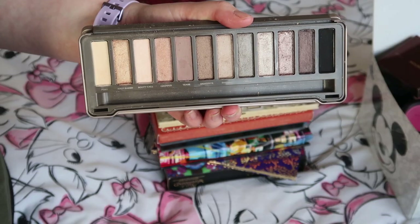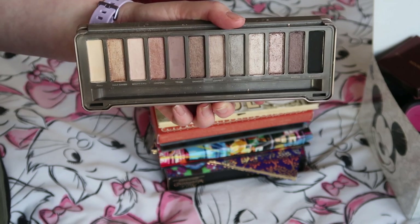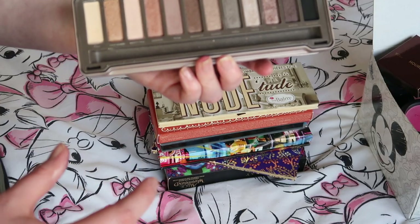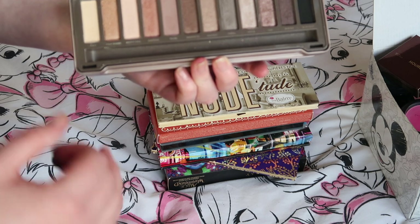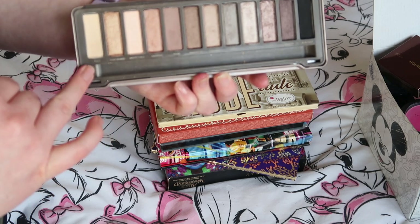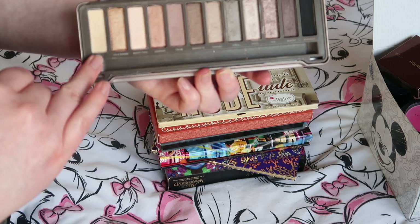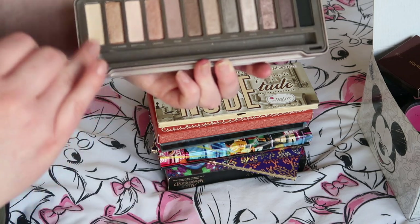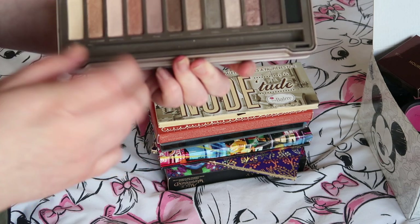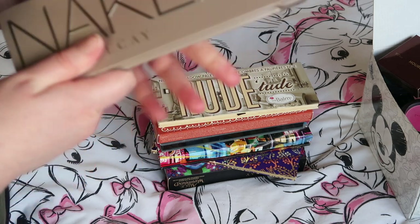Next one: Naked 2. I think I'm going to pass this on as well. I've considered decluttering this so many times and always stopped myself, but I think it's time. I'm sitting here considering pulling out individual shades — like Foxy as a base color — but I have Naked Basics and the Naked Fully Matte palette which have the same shades. I really like Tease and Chopper too, but I'd rather pass on a fully intact palette so someone else can really enjoy it.